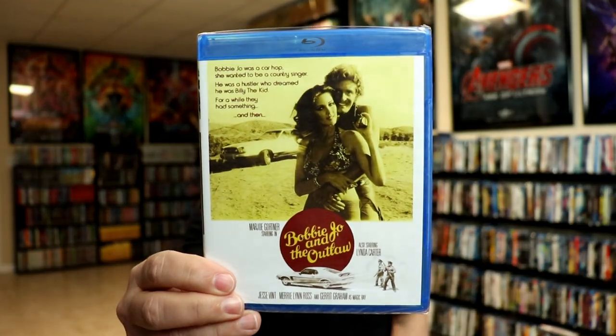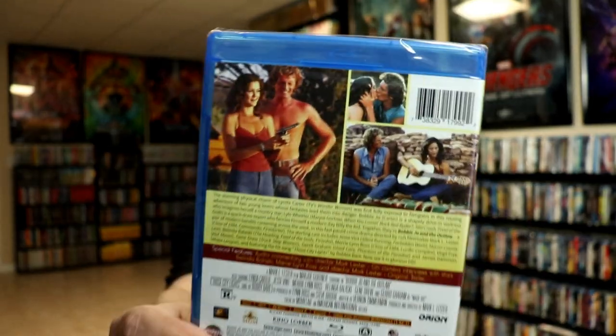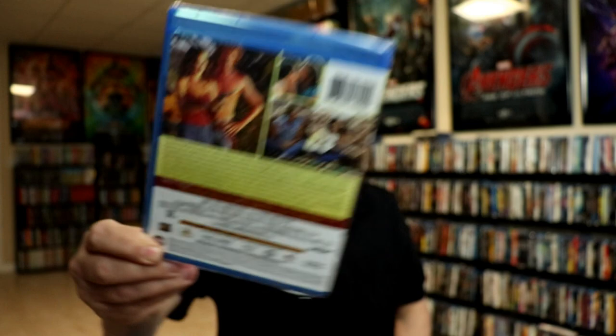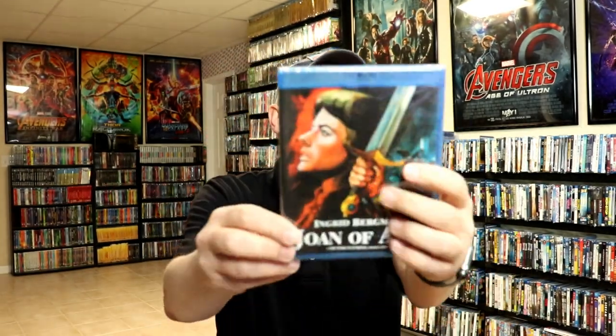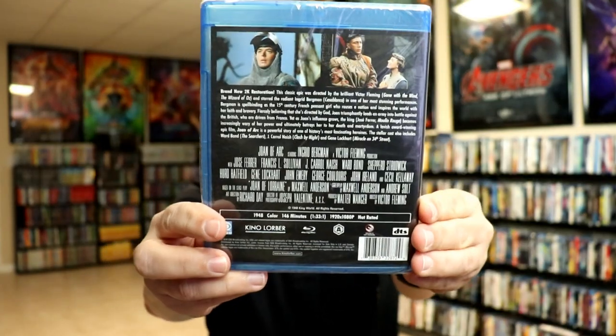Bobby Joe and the Outlaw actually has Lynda Carter in it — one of her earlier films before Wonder Woman. Joan of Arc with Ingrid Bergman — this is a classic and I had to have this one in the collection.